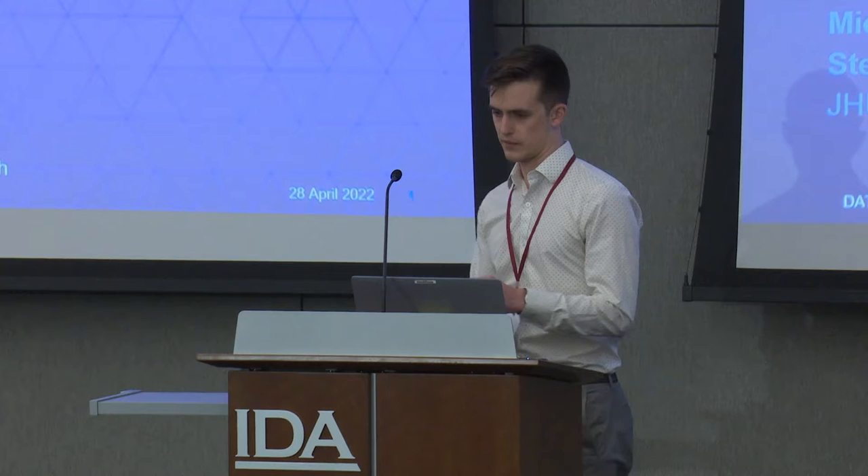Thank you for the introduction. I'll actually have plenty of time for questions at the end, so looking forward to it. My name is Brennan Kroom. I am, by background, actually an experimental material scientist.